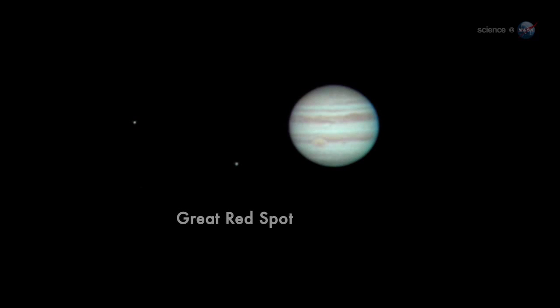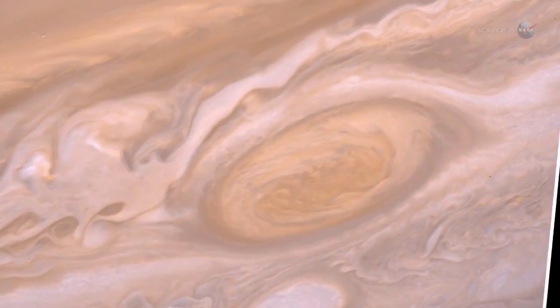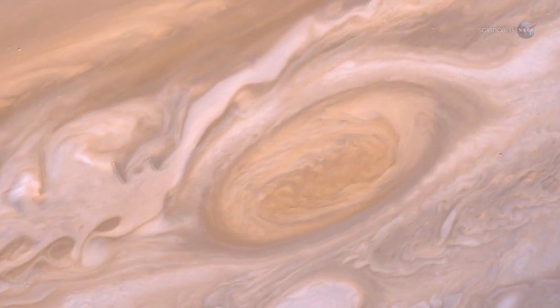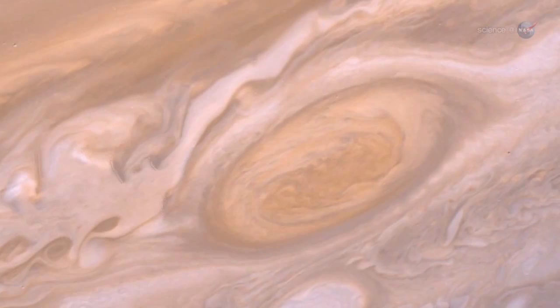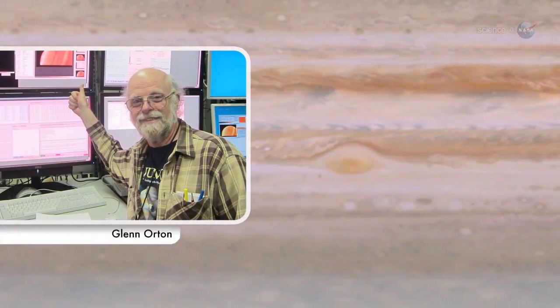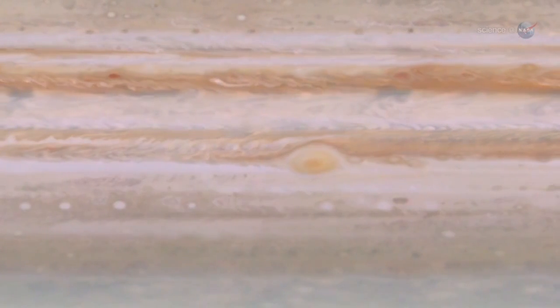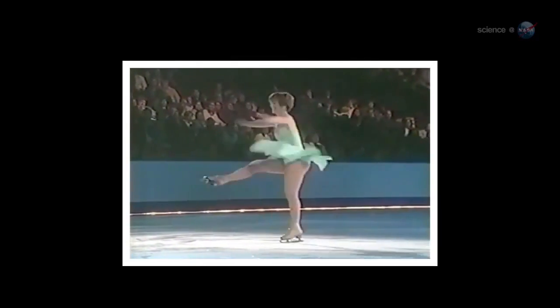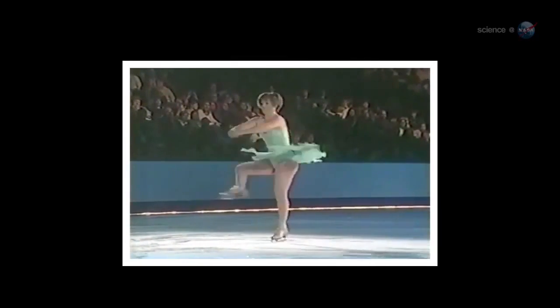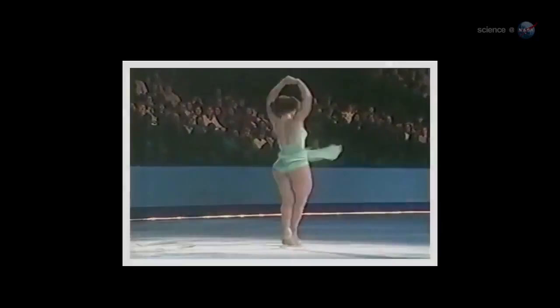Jupiter's trademark Great Red Spot will also be on display, and it is worth a look. Astronomers recently announced that the enormous swirling storm, twice as wide as the planet Earth, is spinning up. Planetary scientist Glenn Orton of NASA's Jet Propulsion Laboratory explains that the red spot is actually shrinking, likening it to the iconic picture of a figure skater pulling her arms in to spin faster. As the size contracts, the spin rate increases.